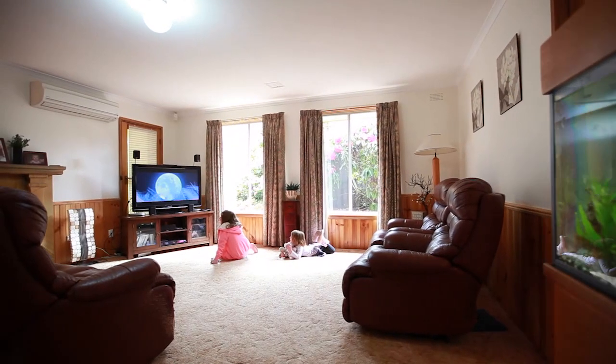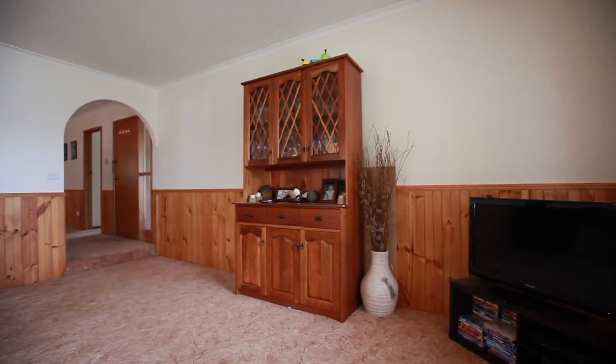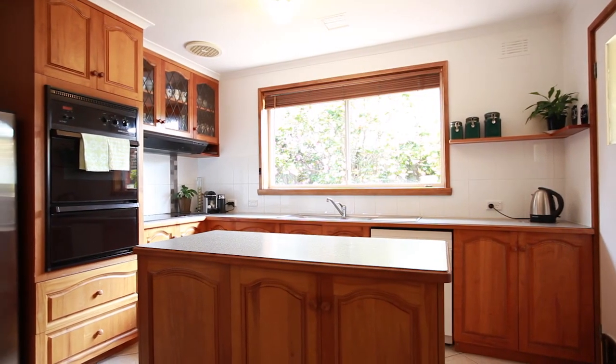Another standout feature of this home is the two huge living areas, giving everyone in the family space to stretch out. The Blackwood kitchen is light and airy and has ample bench space.